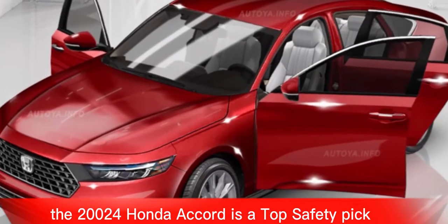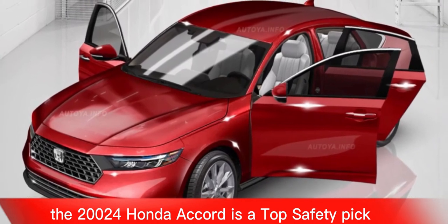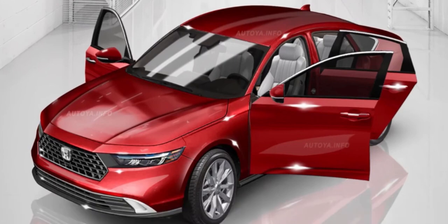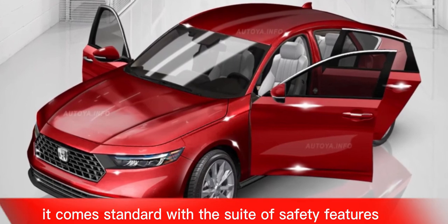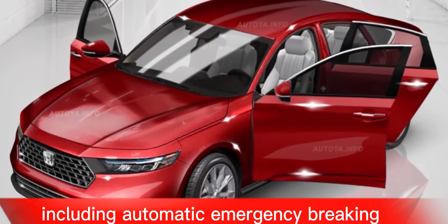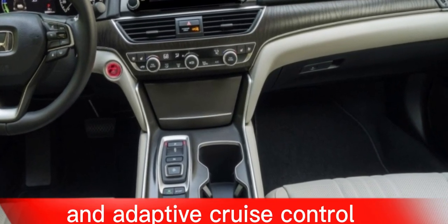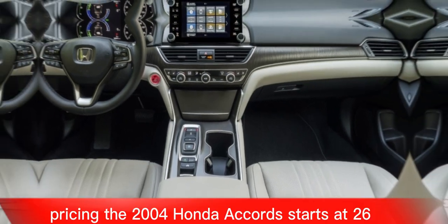The 2024 Honda Accord is a Top Safety Pick Plus from the Insurance Institute for Highway Safety. It comes standard with a suite of safety features including automatic emergency braking, lane departure warning, and adaptive cruise control.